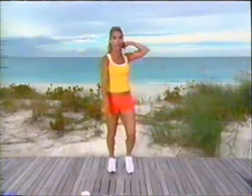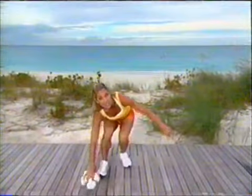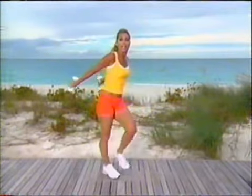Side to side — good work. We're burning fat now. Now it's time to get our weights and finish up our toning segment with weights.